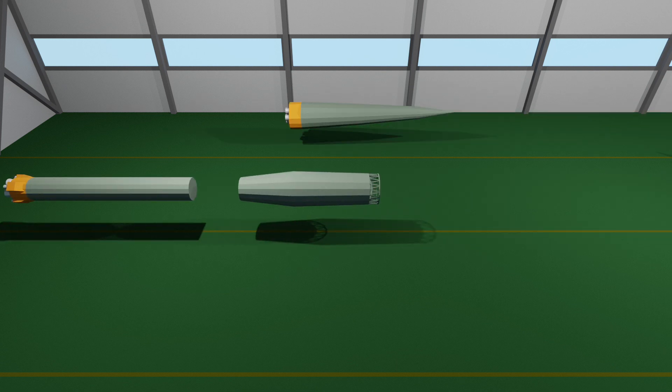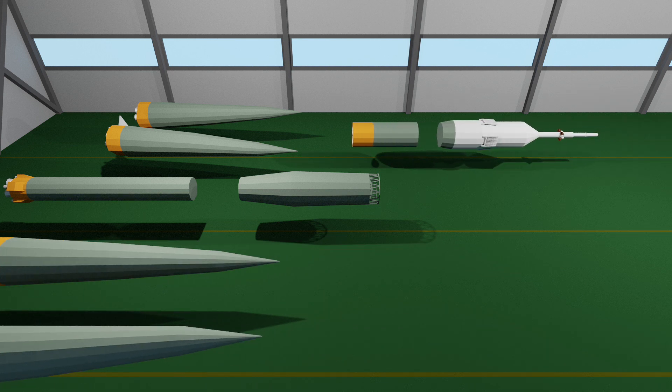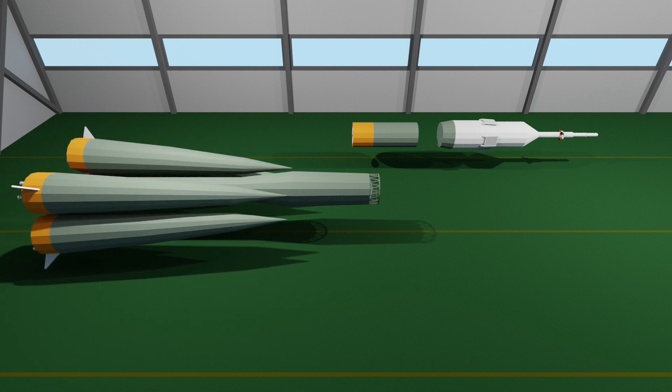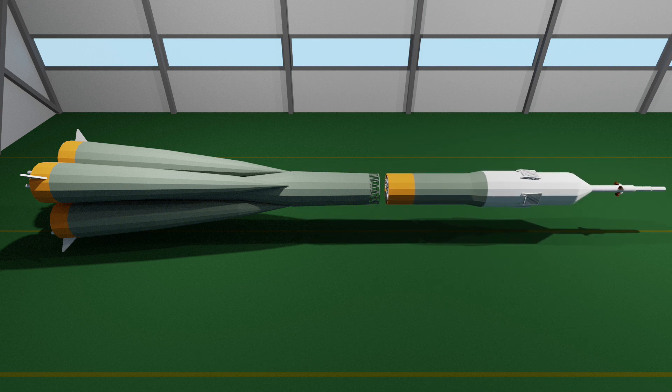Soyuz rockets are assembled horizontally in a hangar near the launch pad. They arrive in pieces called Block A, Block B, C, D, E, and F, and they're assembled like this. First, the upper and lower halves of Block A are put together, then Blocks B, C, D, and E are attached around the outside, then Block F with the payload on top is attached last.